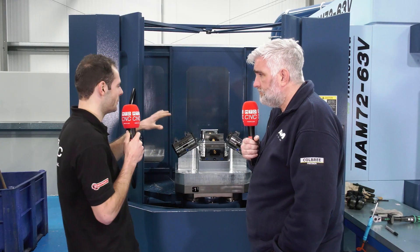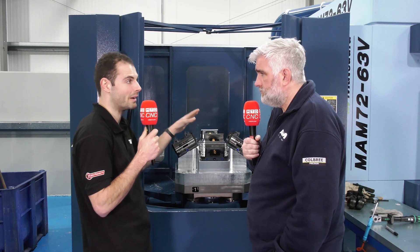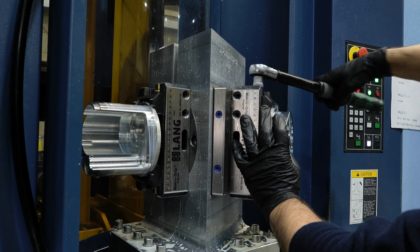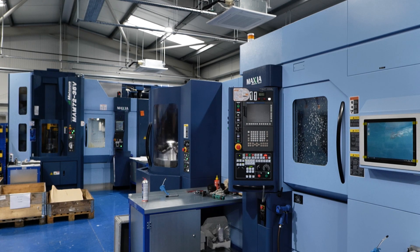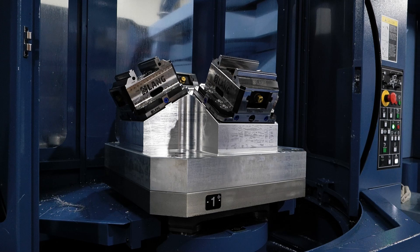And if all of the components are being made in a high production environment, mostly automated, does a Lang vice work well in that automated environment? On an automated production environment, it gives us the consistency that we need to constantly have these parts coming off the machine 24/7. The repeatability of a Lang vice is second to none in our opinion. And that's why, as you can see here, all our Maxora machines that we've got them on will have Lang vices on.